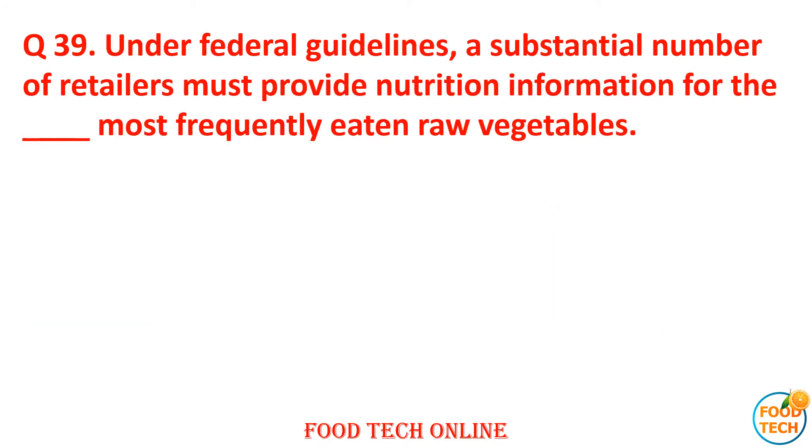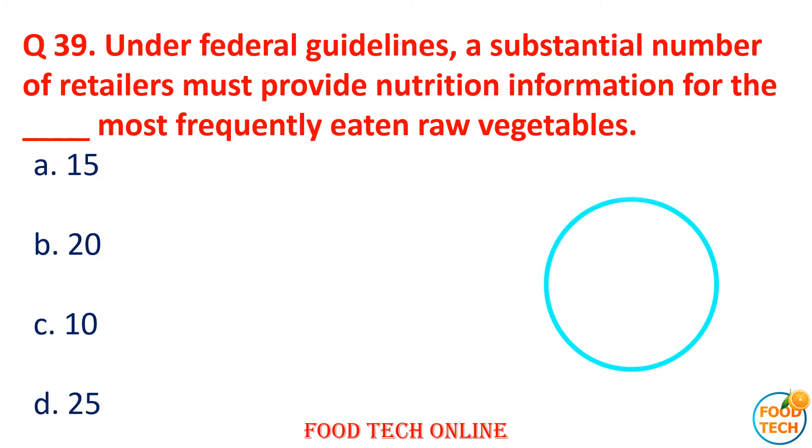Question 39: Under federal guidelines, a certain number of retailers must provide nutritional information for the dash most frequently eaten raw vegetables. A. 50, B. 20, C. 10, D. 25. Answer: B. 20.